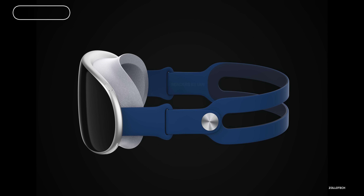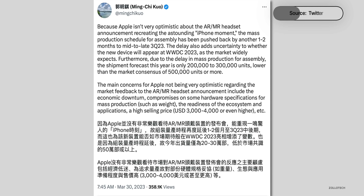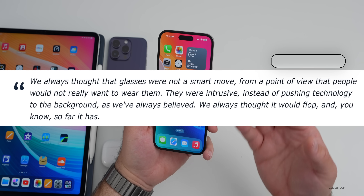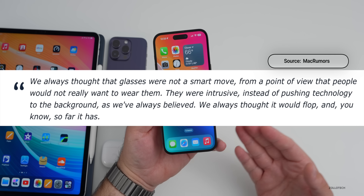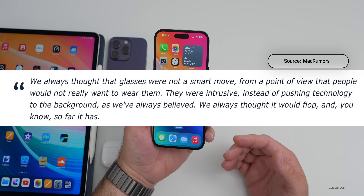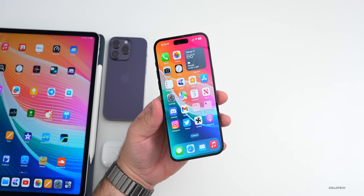Apple is still expected to show off its AR/VR headset at WWDC this year. Mark Gurman still expects it despite recent uncertainty, though Ming-Chi Kuo says Apple has pushed back production to later in the year — they could show it at WWDC and launch it later. Separately, Tim Cook recently talked about AR glasses, saying Apple always believed glasses would flop because people wouldn't want to wear them — they're intrusive rather than pushing technology to the background. So far, that's proven true.